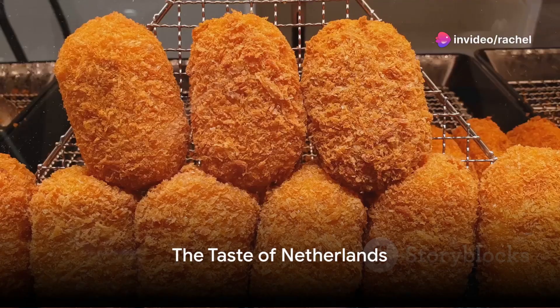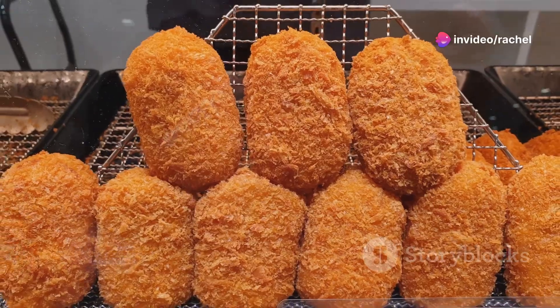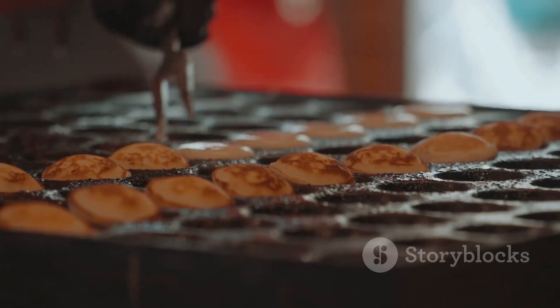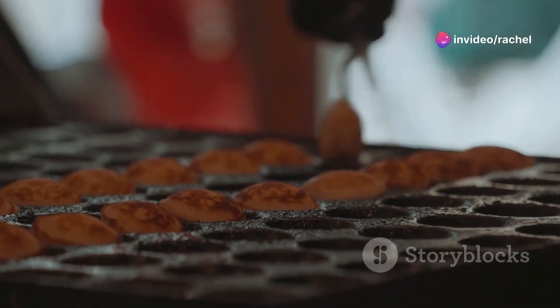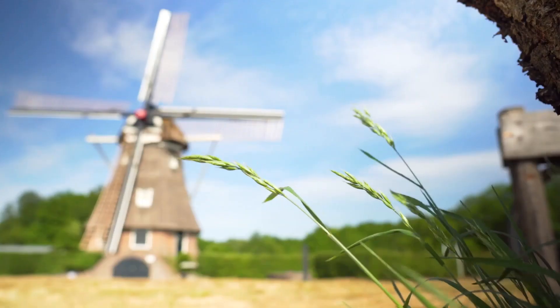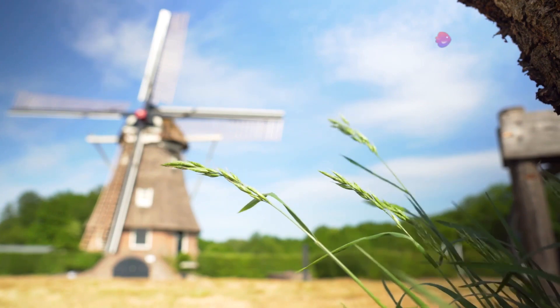Imagine biting into a warm, crispy ball of meat ragu, coated in breadcrumbs and deep-fried to perfection. Welcome to the world of Dutch cuisine, a world where flavors are bold, textures are diverse, and influences span from Indonesia to France. This appetizing world is where the famous Dutch bitterball, a mouth-watering meatball, was born. Dutch cuisine is a delightful mix of hearty, comforting, and downright delicious. Ready to embark on a culinary journey through the Netherlands? Let's start our countdown with number 10.